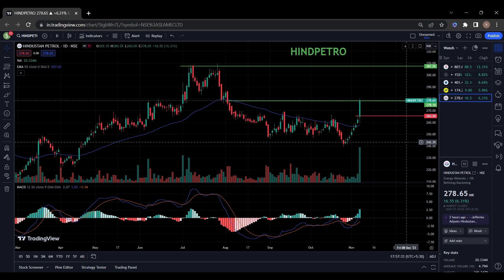These five stocks are looking very good for short-term returns. You can do your own analysis and invest in these stocks. Thank you. Please subscribe to the channel for more content like this.